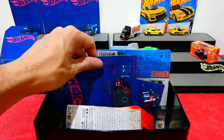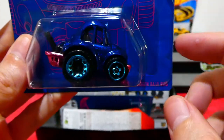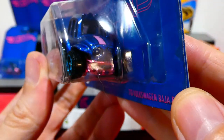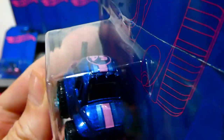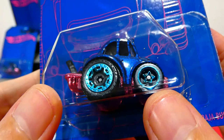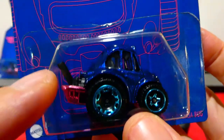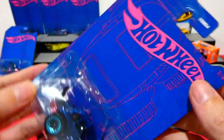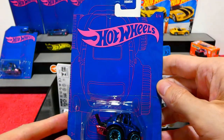The 1970 Volkswagen Baja Bug is also a cartooned version — it has a pink chrome bumper, pink and light blue paint stripes over the bonnet and roof, number 54 on the roof, big off-road wheels with light blue chrome trim, a pink engine protection cage, and a big exhaust sticking up the back. Really awesome design overall.